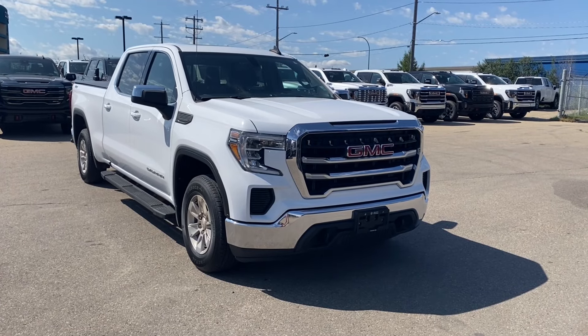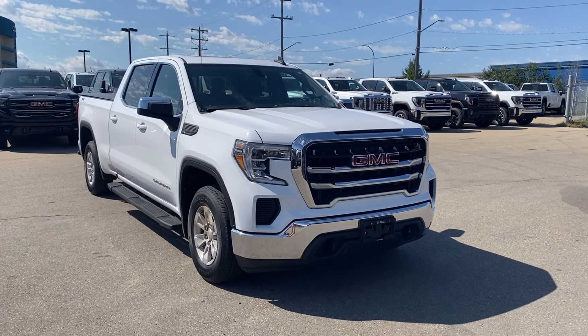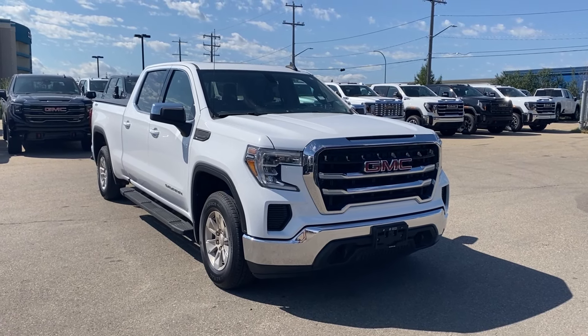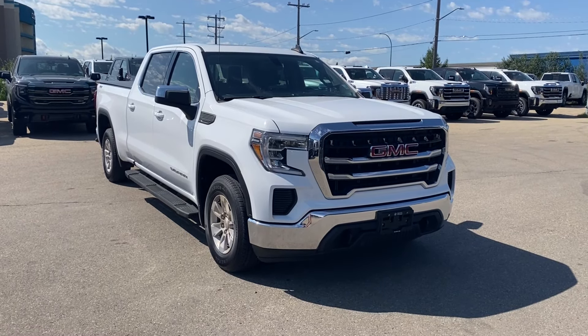Thanks so much for joining me as we took a look at a pre-owned 2019 GMC Sierra 1500 SLE. If you liked the video make sure you leave a like, subscribe to the channel so you can get more video reviews just like this one, and we hope to see you in the near future.